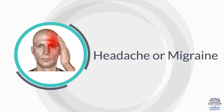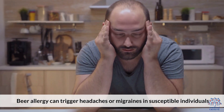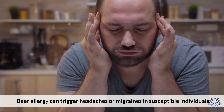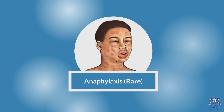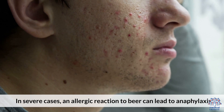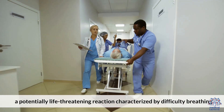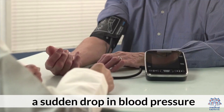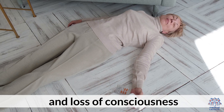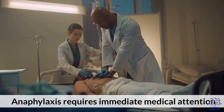4. Headache or Migraine — bear allergy can trigger headaches or migraines in susceptible individuals. 5. Anaphylaxis (Rare) — in severe cases, an allergic reaction to bear can lead to anaphylaxis, a potentially life-threatening reaction characterized by difficulty breathing, swelling of the throat, a sudden drop in blood pressure, and loss of consciousness. Anaphylaxis requires immediate medical attention.